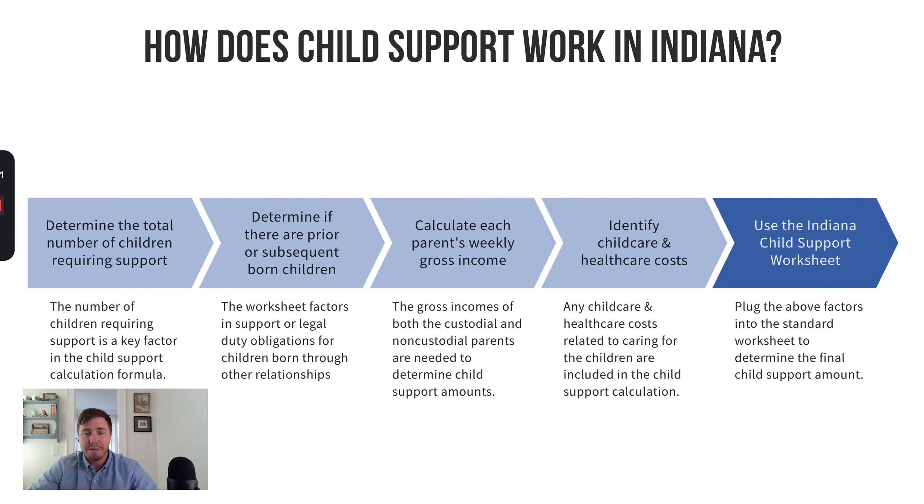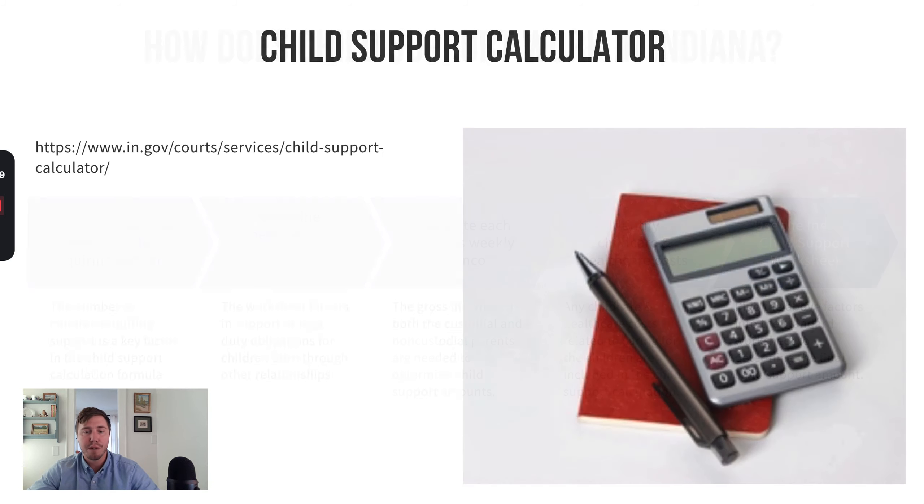There are a lot of factors that go into the calculation. One big thing is how many children there are. Another big factor is whether the parties have other children — prior born children, subsequent born children, or children a person is already paying child support for. You also look at the parent's gross weekly income — not net income, but gross income, meaning how much you make before taxes and other deductions. Then you look at health care and child care expenses. All of those go into the Indiana child support worksheet and generate a recommended child support number. You can actually calculate this yourself at Indiana.gov, which has a child support calculator for parents.